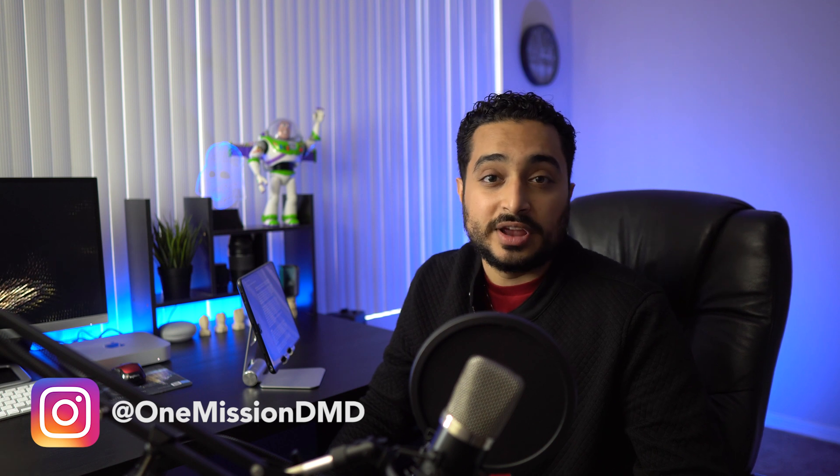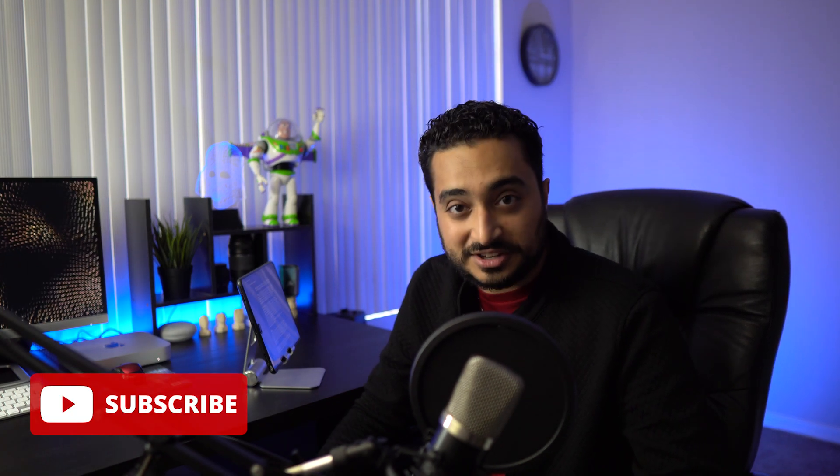Hello everyone and welcome to another One Mission DMD video. My name is Teham Saoud and I'm a second year dental student. This channel was created for anyone interested in a career in dentistry no matter what part of the journey you may be at. If you think you can benefit from that please consider subscribing and liking this video for future content.